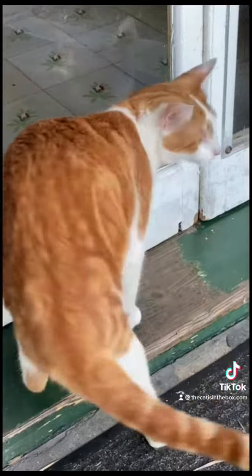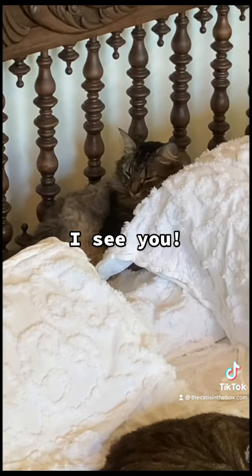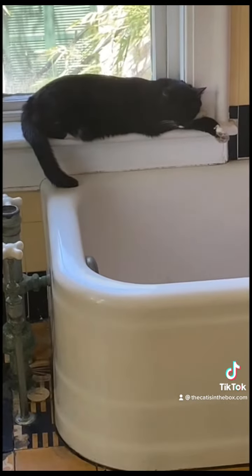Cats are supposed to have four toes on their back paws and five on their front paws, which includes the little dewclaw. But some cats, called polydactyls, can have as many as nine toes on a paw.